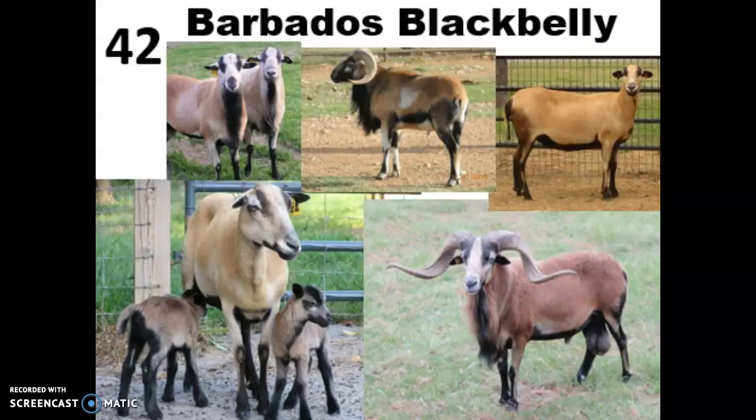They are adaptable to a wide range of environments. Since they were bred in the Caribbean, they can really withstand those hot temperatures, but they will change their behavior to suit the situation, so if they are in a colder environment, they'll do fine too. They have a really high reproductive efficiency, with an average of 2 lambs per litter and a lambing interval of between 8 and 9 months.